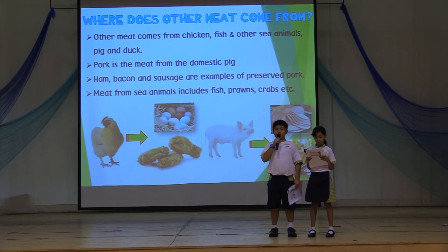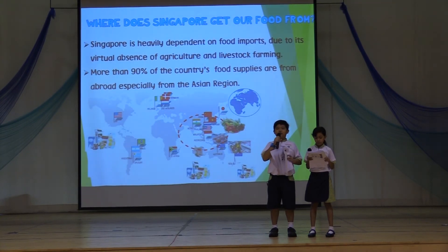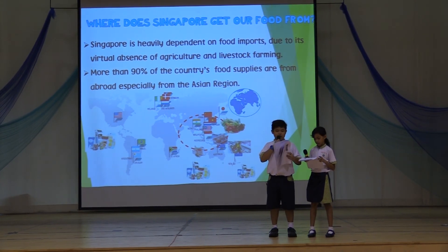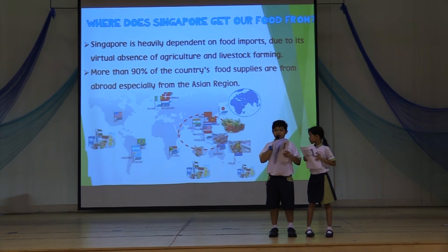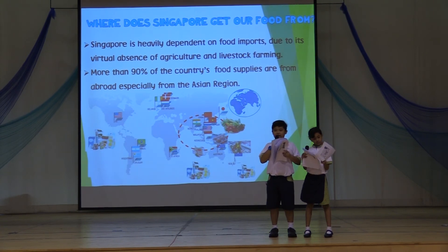Where does Singapore get our food from? Singapore is heavily dependent on food imports due to its virtual absence of agriculture and livestock farming. More than 90% of the country's food supplies are from abroad, especially from the Asian region. We import foods such as eggs, chickens, and fruits from Asian countries like Malaysia, China, and Australia.